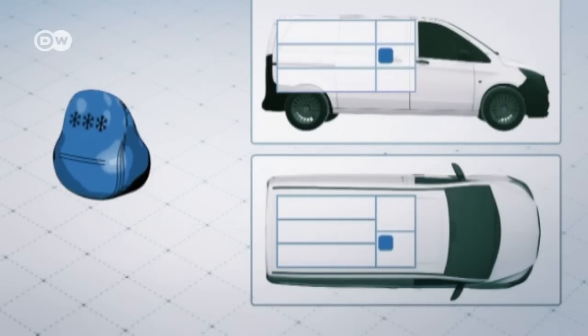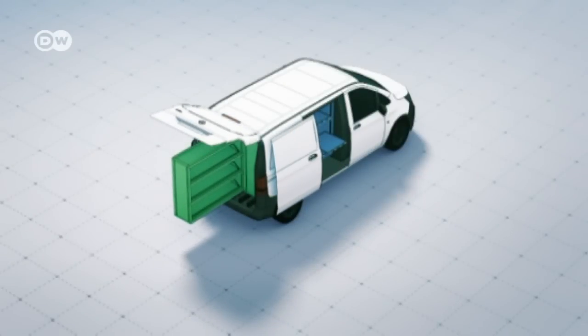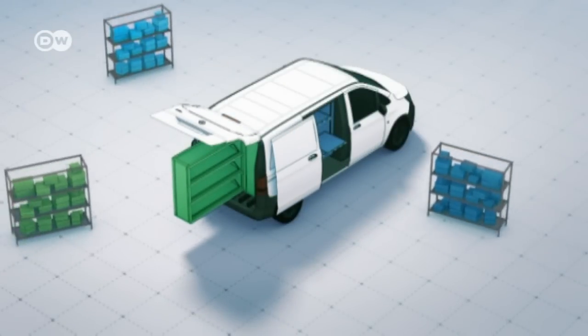Time is an important factor with cooled products. They, too, can be quickly and accurately delivered, as the future van has separate climate zones.